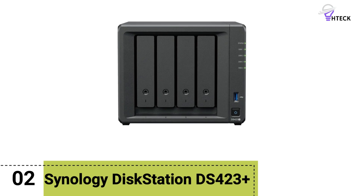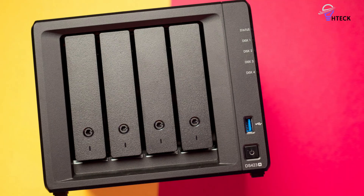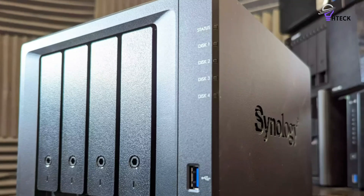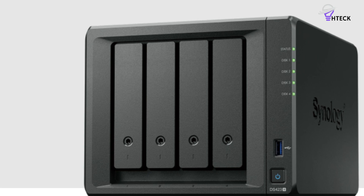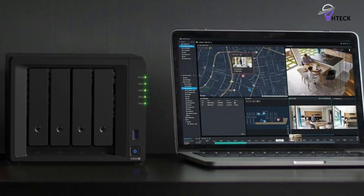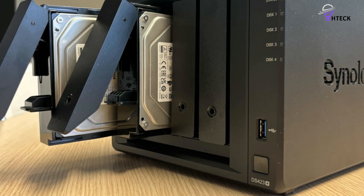Number 2: Synology DiskStation DS423+. The DS423+ closely resembles the DS224+, primarily differing in capacity and expansion options. The DS423+ features four drive bays, allowing it to support twice the storage, which is beneficial for users with extensive data needs. Additionally, it includes two M.2 slots underneath, enabling the use of NVMe SSDs alongside traditional hard drives. Both models utilize the Intel Celeron J4125 processor, ensuring similar performance levels.